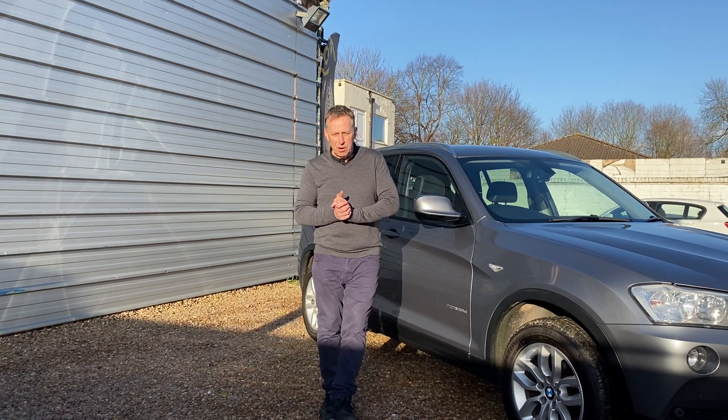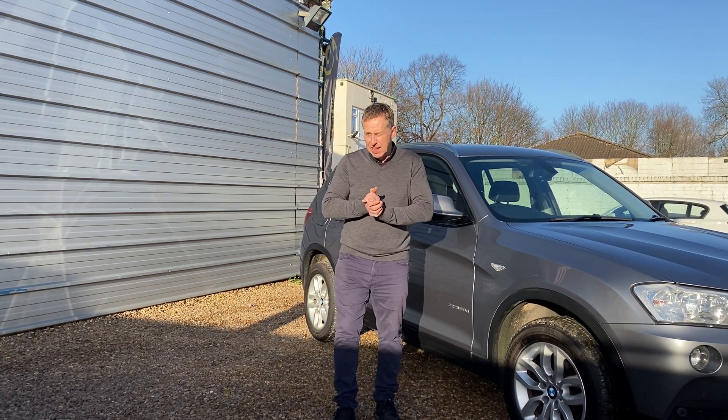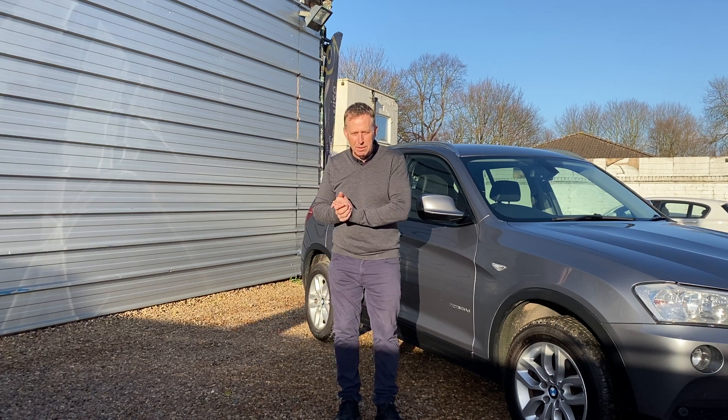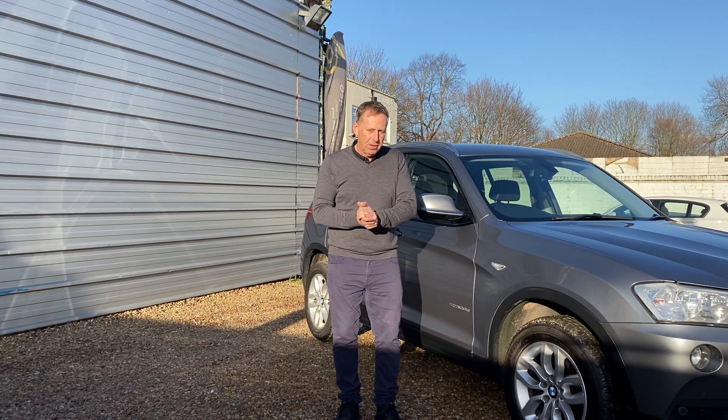Thanks for taking the time to look at my short video clip. My name's John Dexter. This is Dexters of Leicester. It's a beautiful winter lunchtime and the sun's out nice and bright. I'm going to take this in one take, so apologies if there are any mistakes.